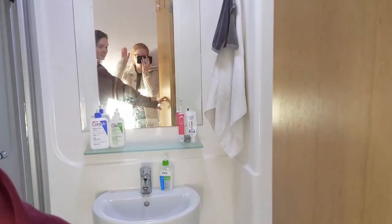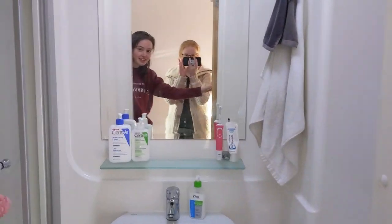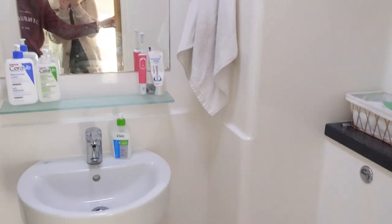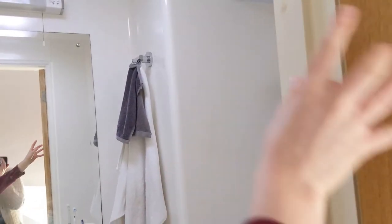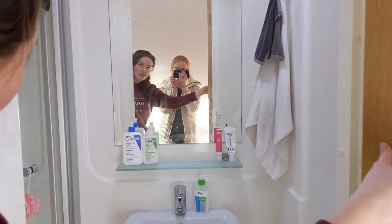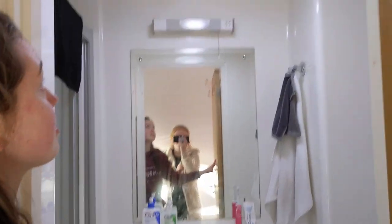So to begin with we have our en-suite, which I've shown previously. It's a perfect size for just me. It has a nice wee shelf above the sink for all my bits and bobs, a wee shelf above the toilet, and a wee rack for my towels. There's a light up there but I've never actually used it because the main light is bright enough.